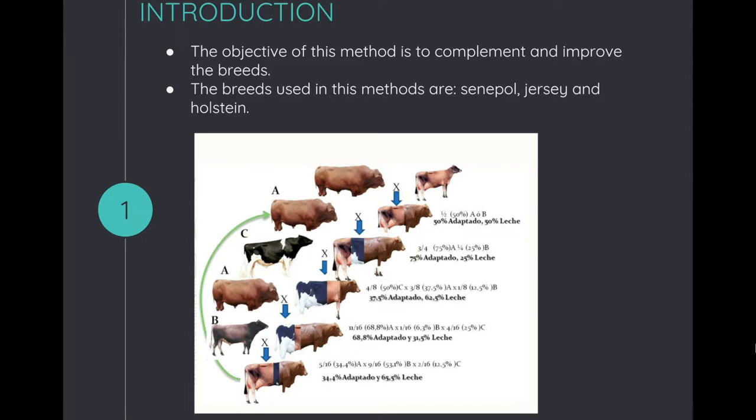For the methodology, you first take the Cenepal bull and breed it with the Jersey cow. You will obtain a calf that is 50% of each race, Cenepal and Jersey.